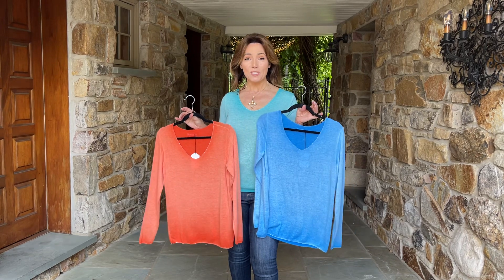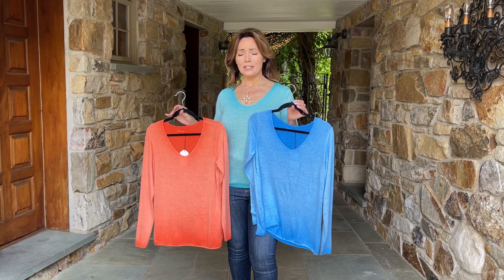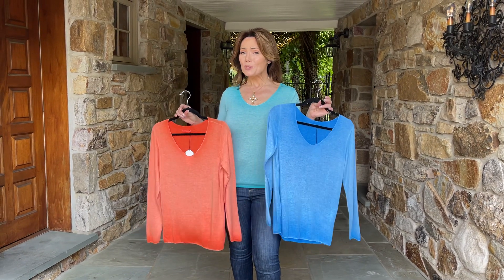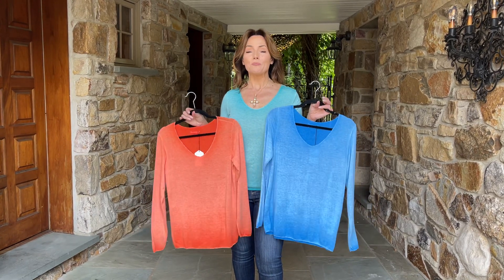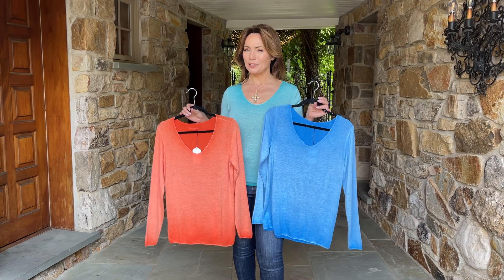You can wear it right now with white jeans and your flip-flops. You can wear it in the fall with your leggings and boots, put a jacket over it, or wear it on its own. There is no wrong way to wear it. And if you want something that's absolutely going to make you look beautiful, one of the first things to consider is an absolutely beautiful color.